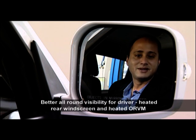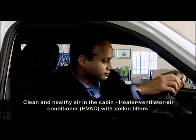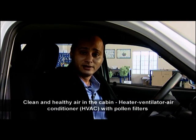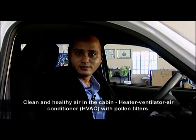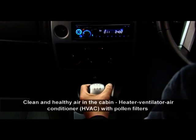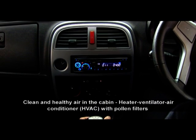The Xenon offers better all-round visibility for the driver even in foggy, misty or snowy conditions, made possible by a rear windscreen demister and a heated outer rear-view mirror. Clean and healthy air in the cabin is maintained by a heater-ventilator air conditioner system, or HVAC, with pollen filters — generally a feature on high-end vehicles.